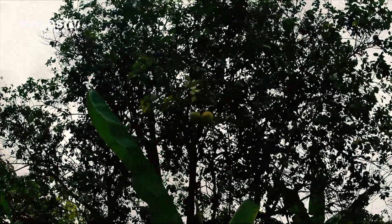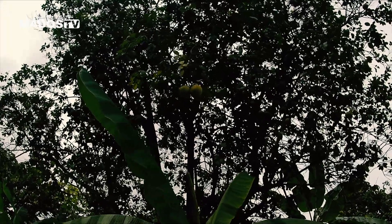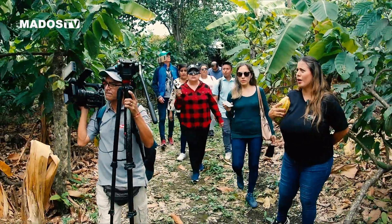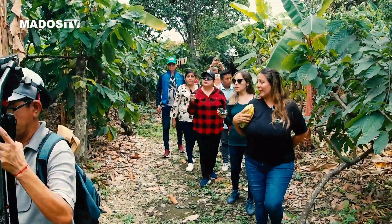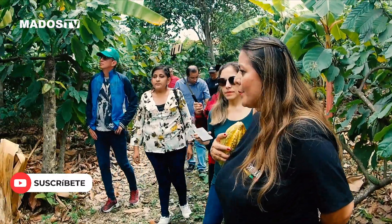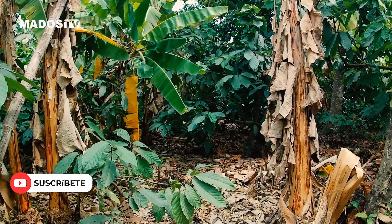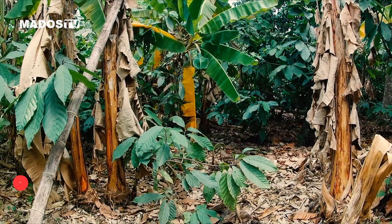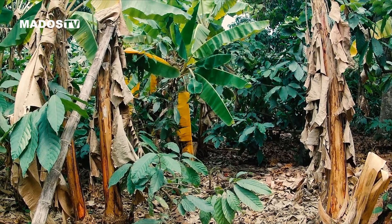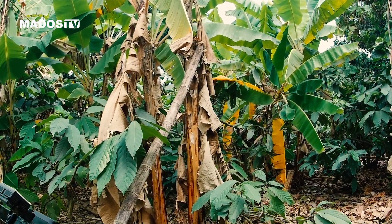Ya está comenzando su temporada en esta época de producción. Aquí a la derecha tenemos los árboles de plátano verde. Estos árboles, para poder cosechar y que esté ya al consumo de nosotros, demoran de nueve meses a un año. Y solo tienen una sola producción y muere.